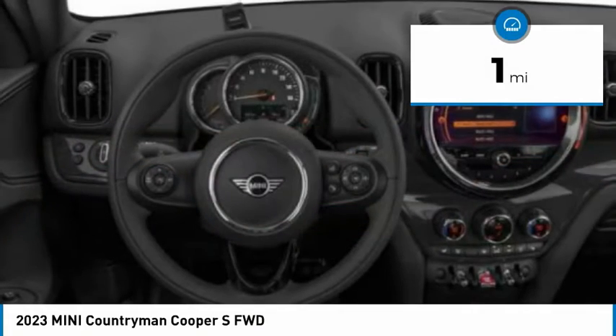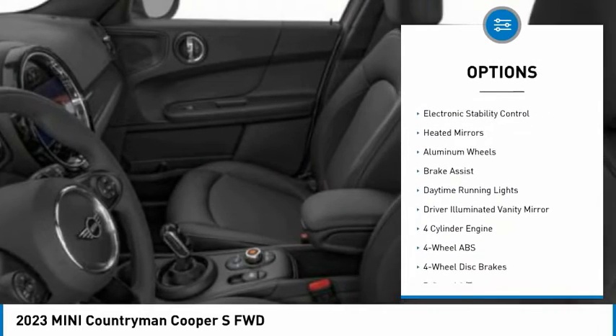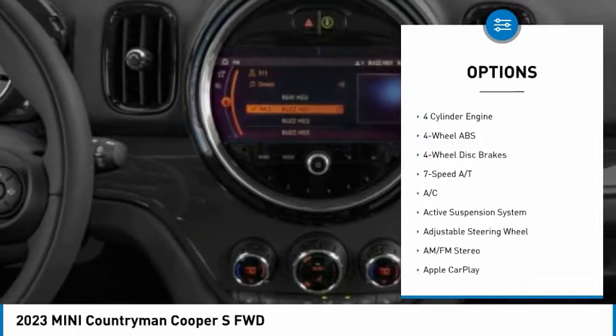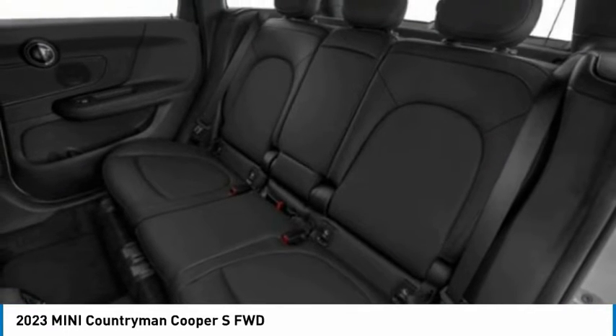This vehicle has less than 100 miles. Here are some of this vehicle's great options: rain sensing wipers, tire pressure monitoring system, dual moonroof, turbocharged, electronic stability control, heated mirrors, aluminum wheels, brake assist, daytime running lights, and driver illuminated vanity mirror.